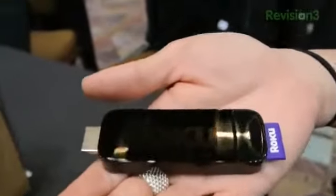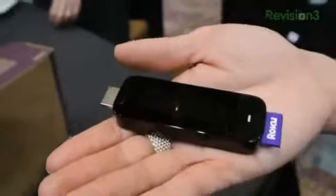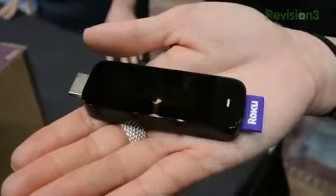So definitely, if you're a Roku fan or part of the Roku Nation already, you're going to want to keep your eyes open for this. This is Adriana for Technobuffalo.